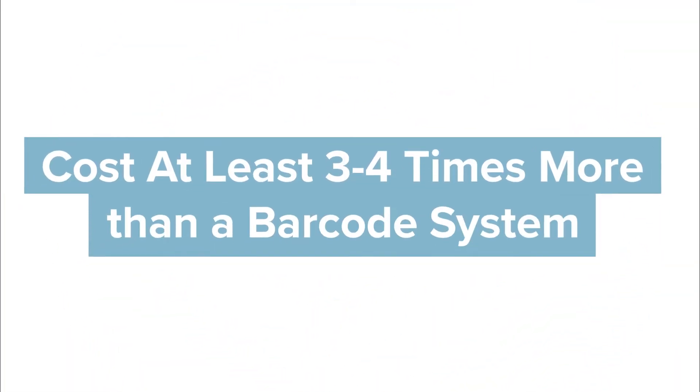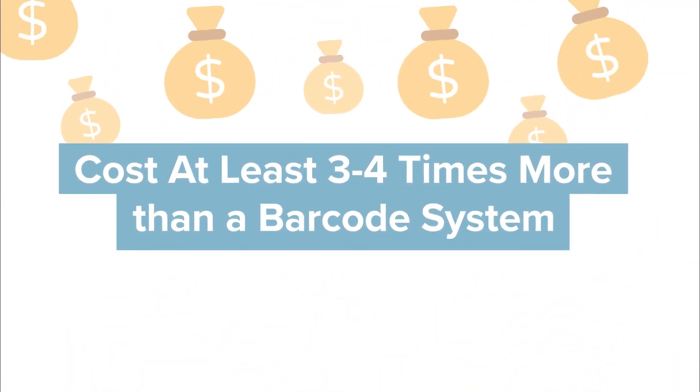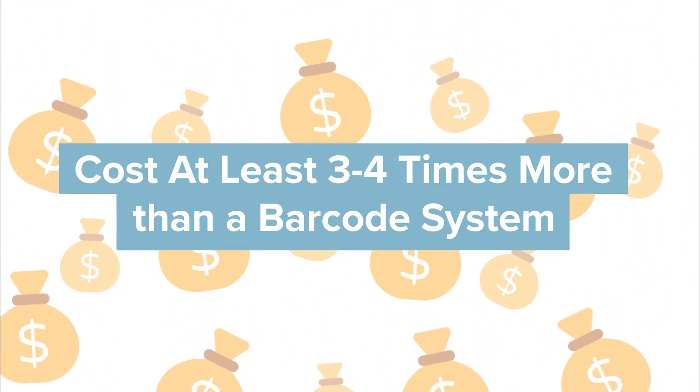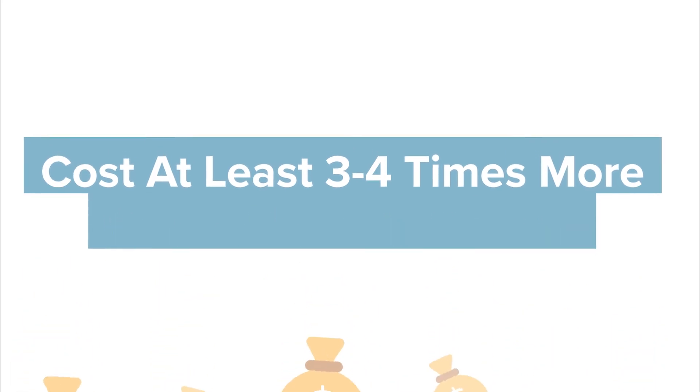But these systems aren't cheap. A simple setup can cost three or four times more than a similar barcode setup, and getting 100% accuracy can also be difficult if your tags aren't packaged correctly.